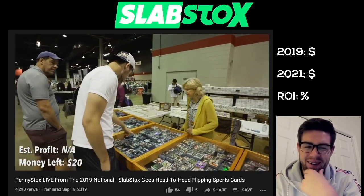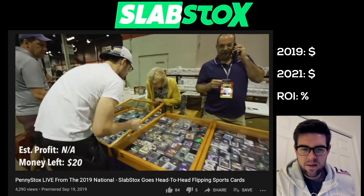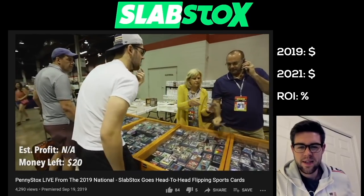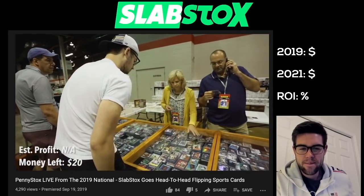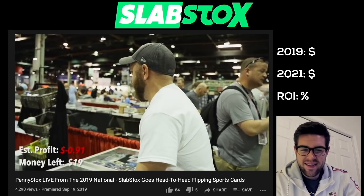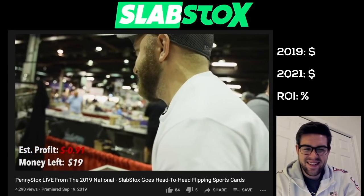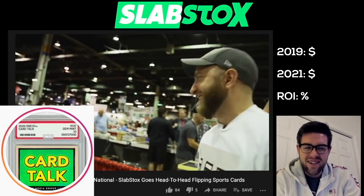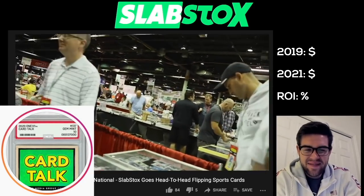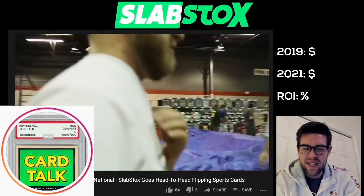Here we go. Can I take a look through the Prizm rookie stack? I'm Marvin Bagley. $3 on Bagley. Hey, did you give Aaron a deal on any of this stuff? I didn't give him a deal. We're from Card Talk — he ain't winning this Penny Stock episode. Not over my dead body. That was a fun time with him there.